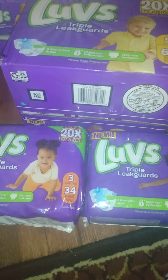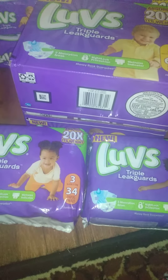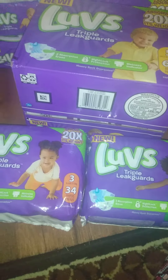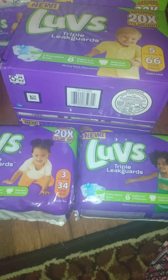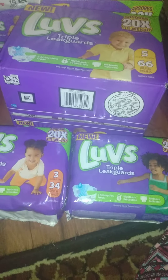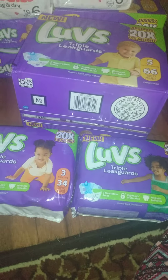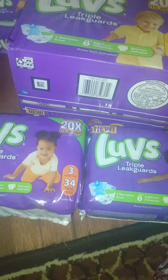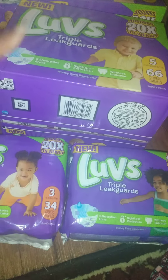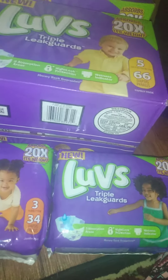I had a five dollars off a twenty-five dollar purchase, which is the Saturday coupon we get all the time. I also had an exclusive Dollar General coupon for four dollars off a twenty dollar purchase of Luvs, as well as two three-dollar-fifty-cent coupons — one for any two packages of Luvs and one for the big box of Luvs.